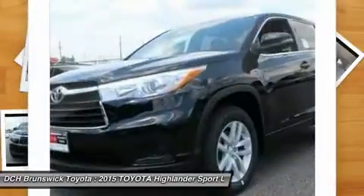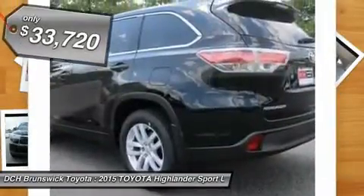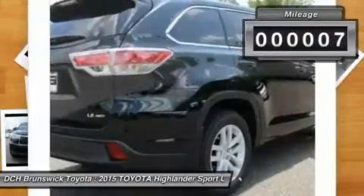A 2010 top safety pick, the Highlander is where substance meets style and is priced below $35,000. This vehicle has less than 100 miles.